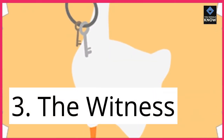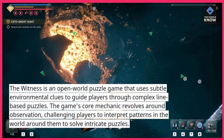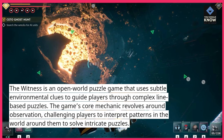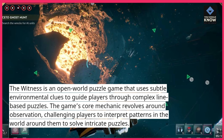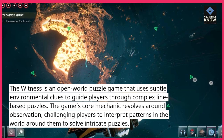3. The Witness. The Witness is an open-world puzzle game that uses subtle environmental clues to guide players through complex line-based puzzles. The game's core mechanic revolves around observation, challenging players to interpret patterns in the world around them to solve intricate puzzles.